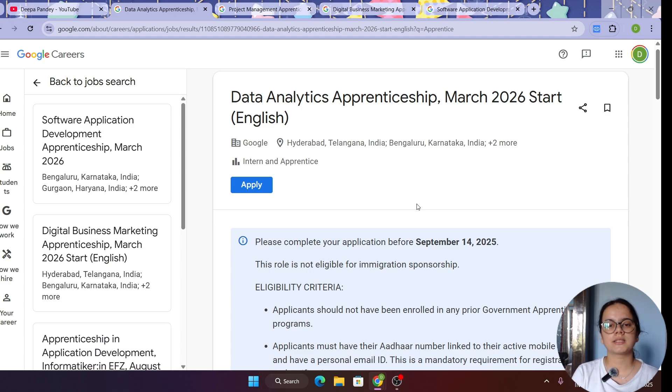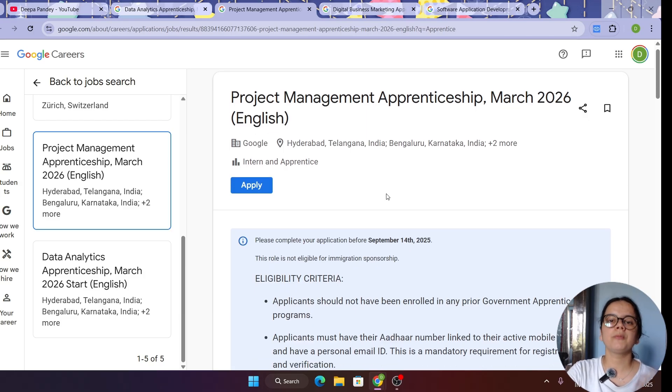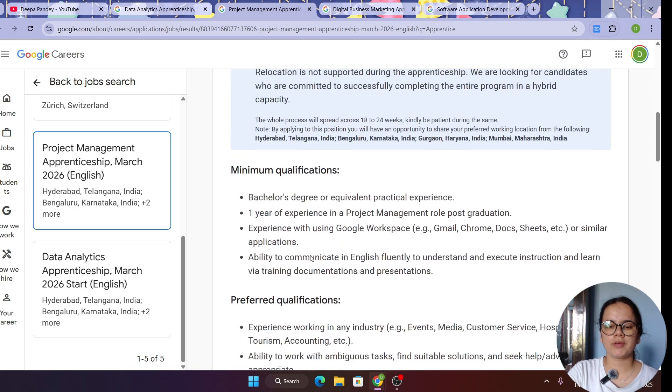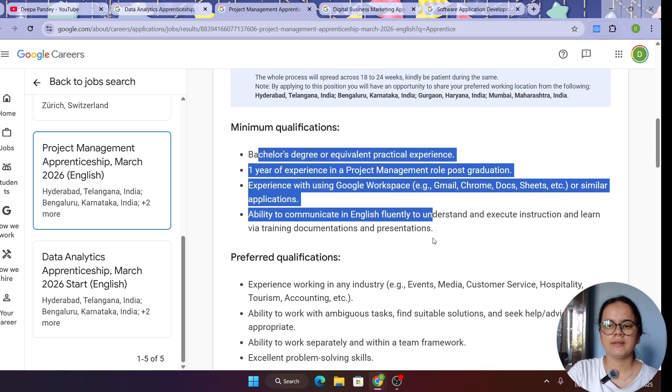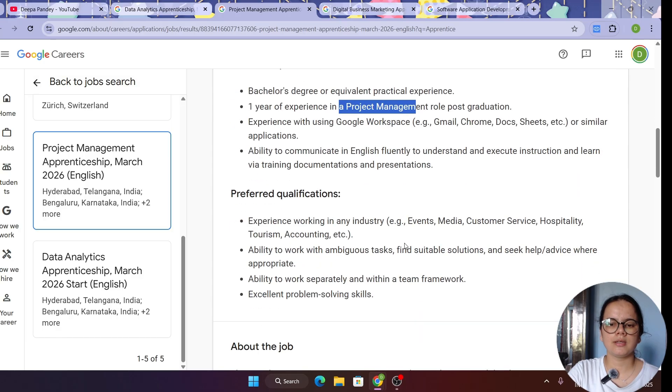Next is the Project Management apprenticeship program — this is the second job profile, in which the role is related to project management, not pure tech. The eligibility criteria and minimum qualifications are the same as before, but what changes is that you should have experience in project management, whereas the previous role required data analytics experience.